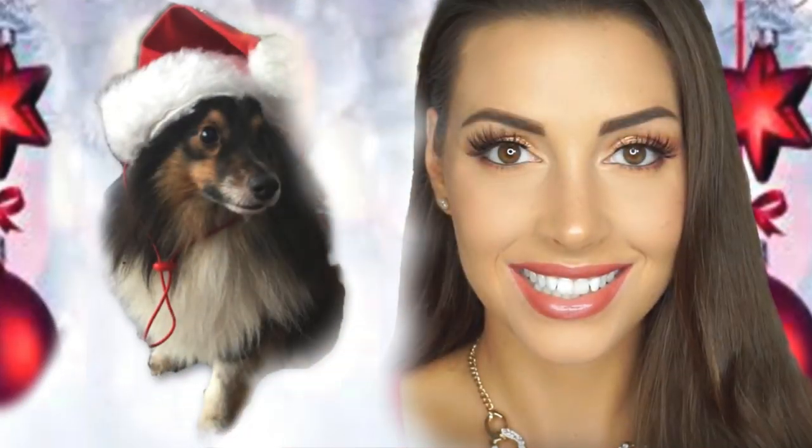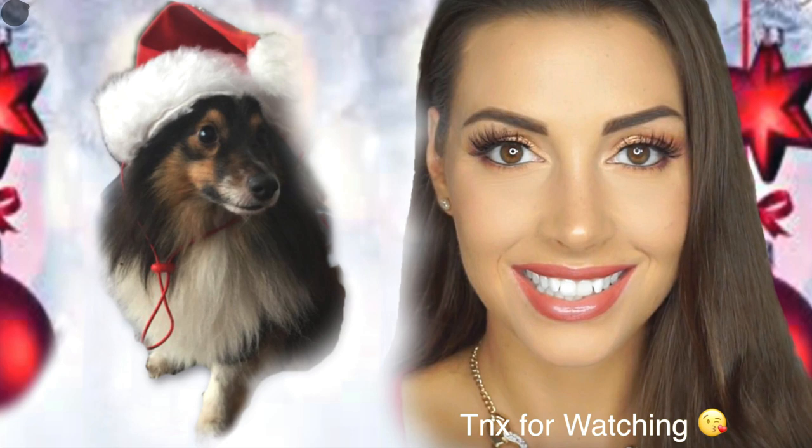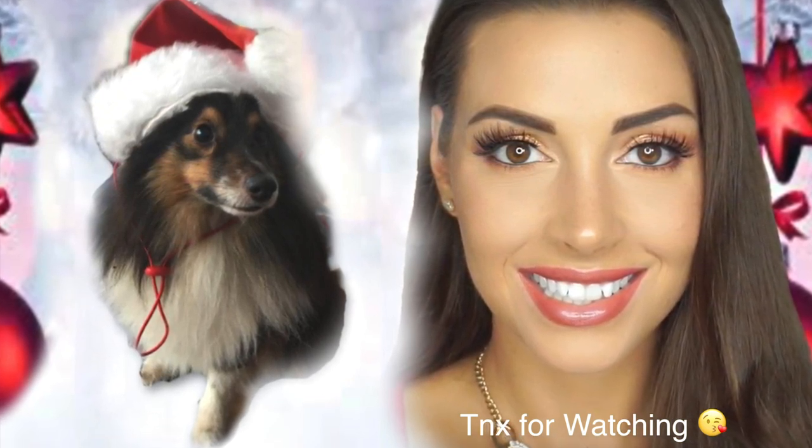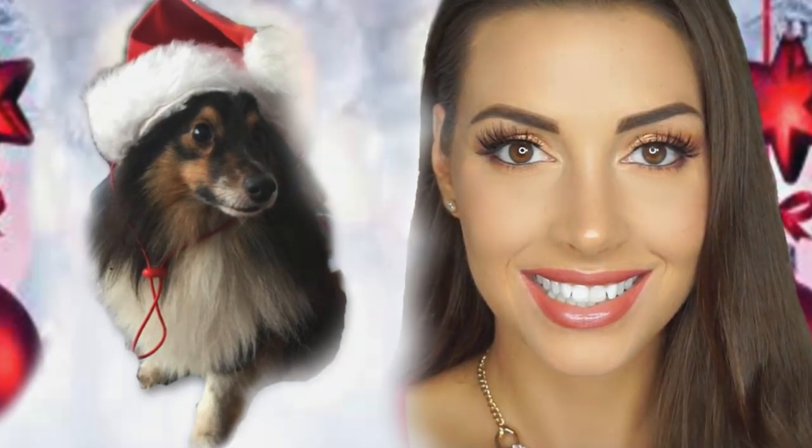That's it for today's vlogmas, I hope you liked it. I'd love a thumbs up, and if you haven't already, hit that subscribe button to be part of my YouTube family. I hope to see you in tomorrow's vlogmas video. Thank you so much for watching — bye!